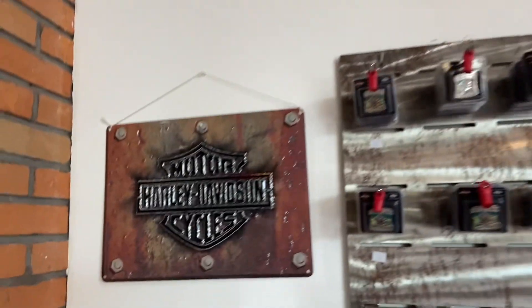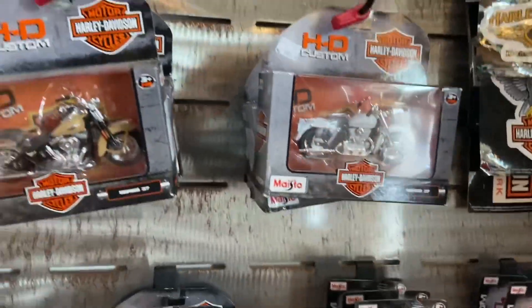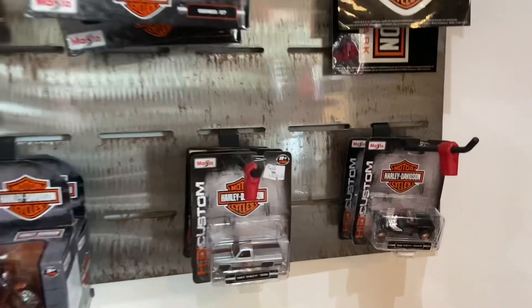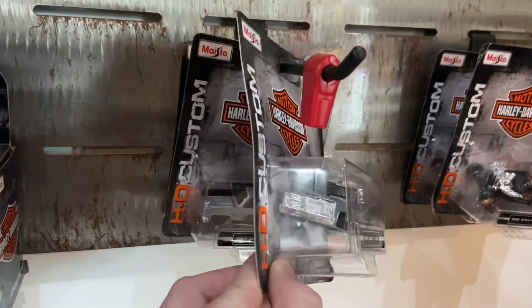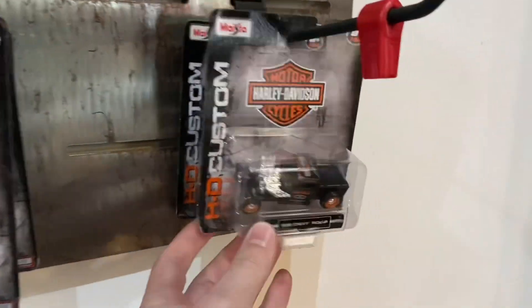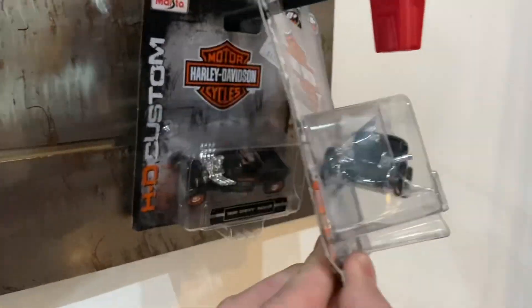At Harley-Davidson Cancun, checking out the collectibles here — your patches, you got the motorcycles, which is kind of cool. And sure enough, we have a Harley-Davidson Chevy square body. Hell yeah. That's cool, man. Even got a little '36 Chevy pickup. That's pretty cool.